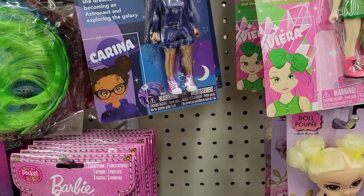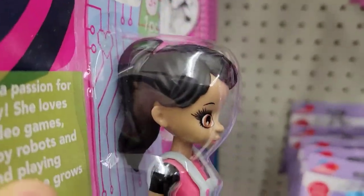Look at all of them. I don't know which one to look at today. This one's got her ponytail.